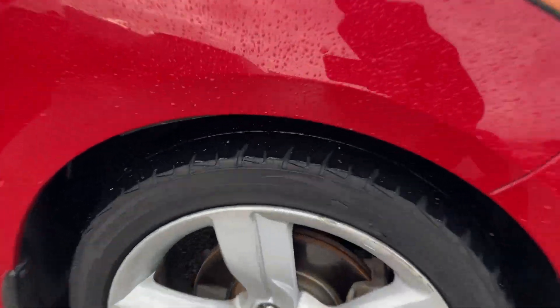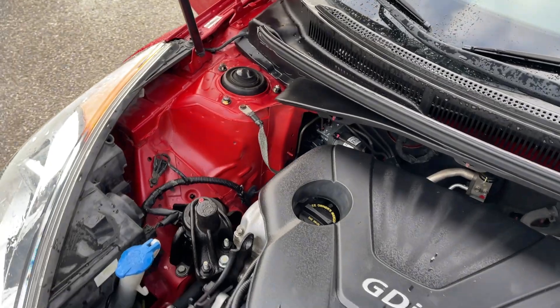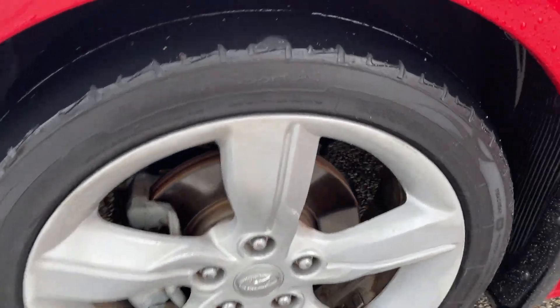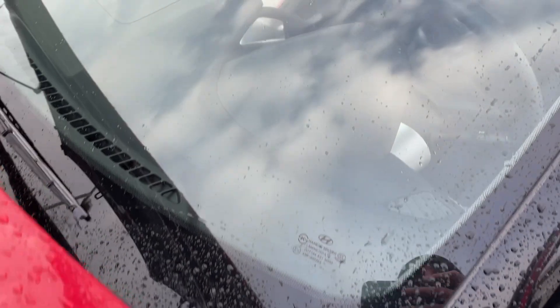2014 Hyundai Veloster. It's going to need tires at least up front. The back have a little bit more tread, I'll show you shortly. Runs and drives good, no issues with what I can find on it. Again, tires up front are pretty bald.